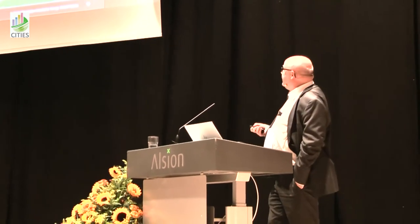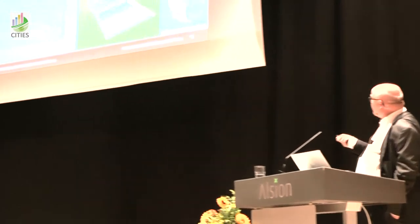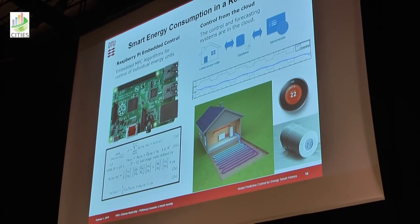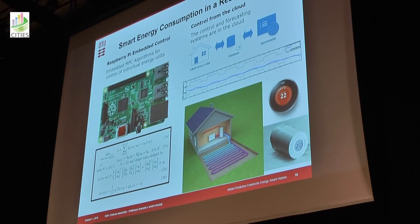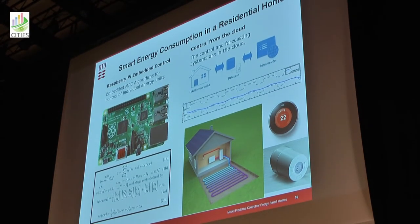Our technology for doing that is very efficient model predictive control algorithms that we can either implement on embedded electronics like a Raspberry Pi or in the cloud. We would have a local sensor environment, a database sending data, optimization done in the cloud, and decisions sent back. We could also communicate with an aggregator.